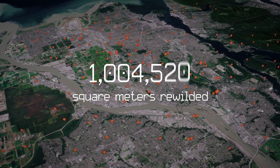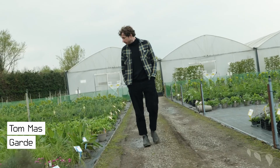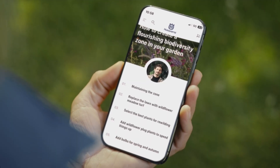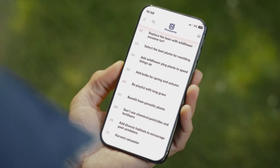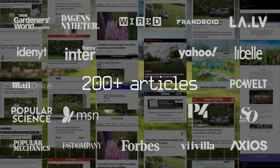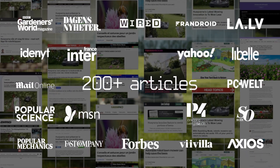A number that increases every day. Together with garden expert Tom Massey, we created a guide for everyone — even those without a robot — to rewild their garden. The media outreach sparked massive discussions about the gains of rewilding just 10% of your lawn.